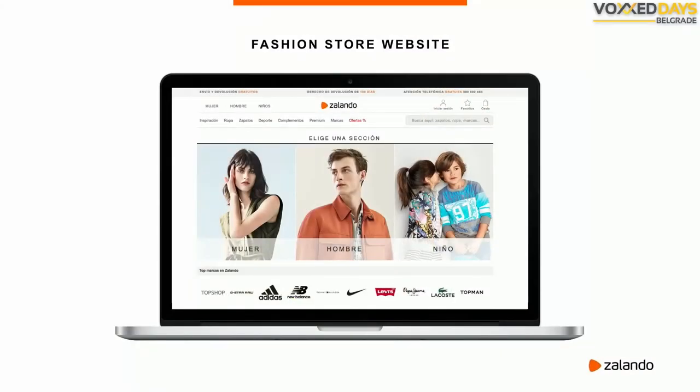I'm a software engineer at Zalando. Zalando is actually one of Europe's biggest online fashion retailers. We run an online fashion store website that sells to over a dozen countries in Europe, in over a dozen languages. I have to tell you a little bit about Zalando so that you can put my talk into context.